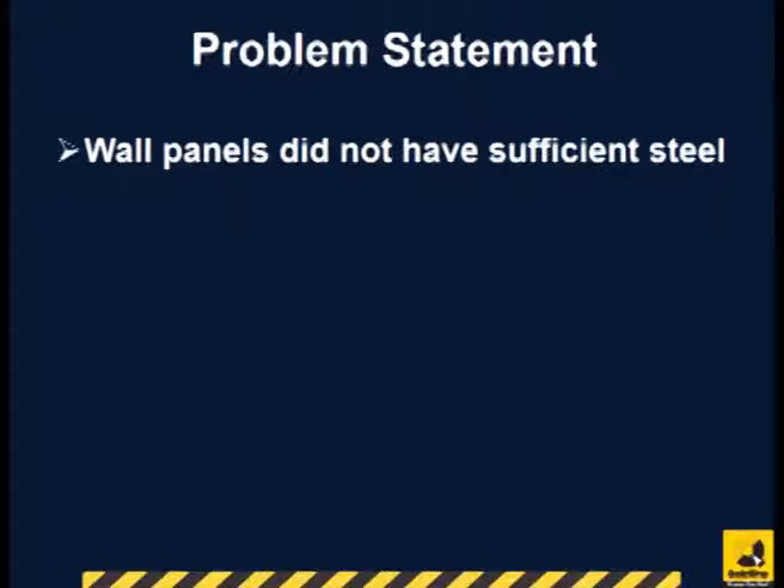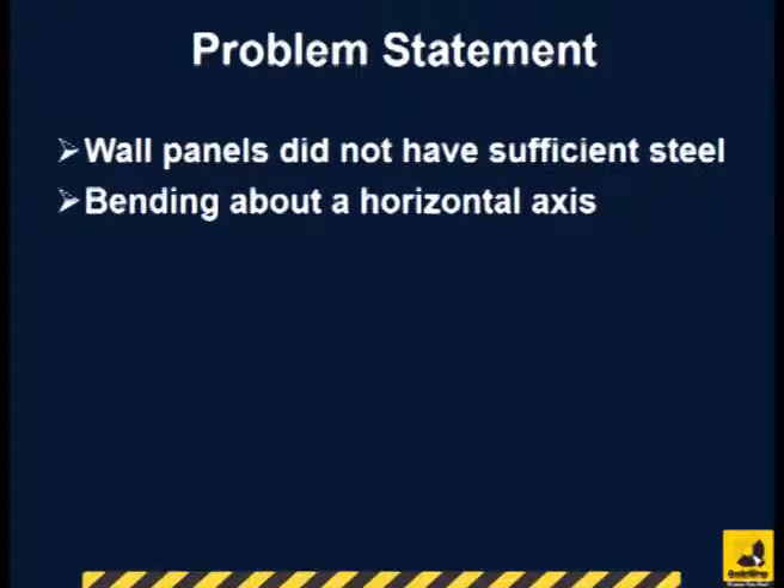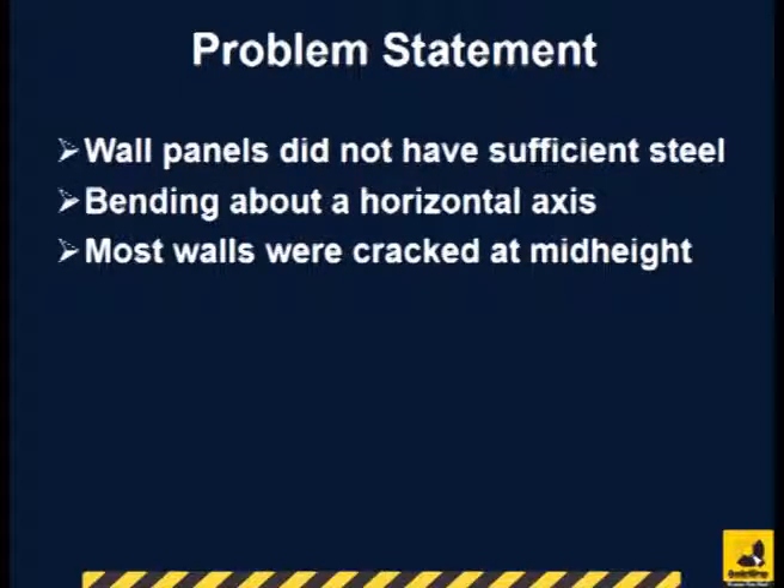Close examination showed that the walls did not have enough steel for bending about a horizontal axis. Consequently, most walls were cracked at mid-height.